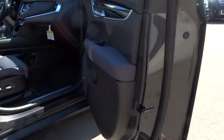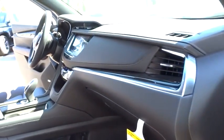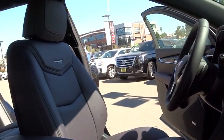Power passenger seat, traction control, remote engine start, backup camera, keyless entry, anti-lock braking system, leather-wrapped steering wheel, moonroof, adjustable steering wheel, power steering.